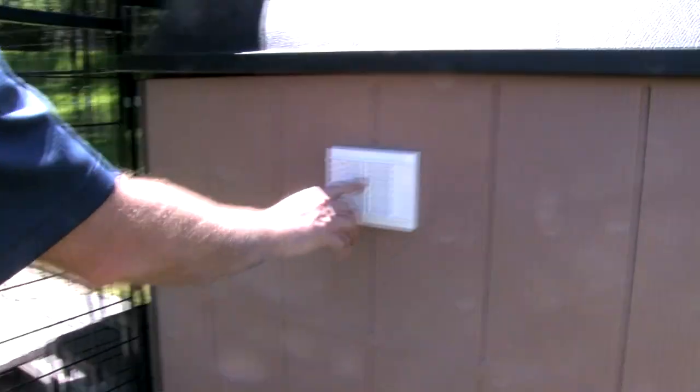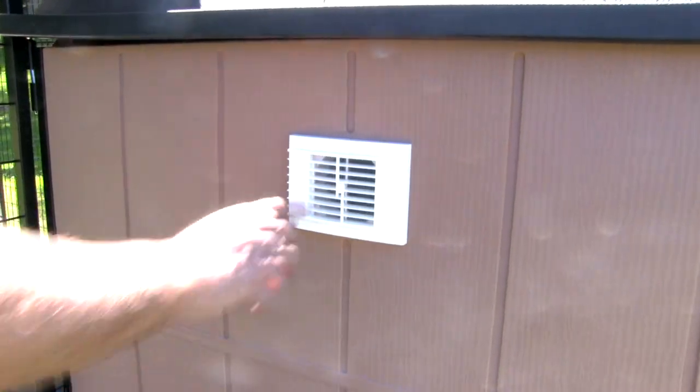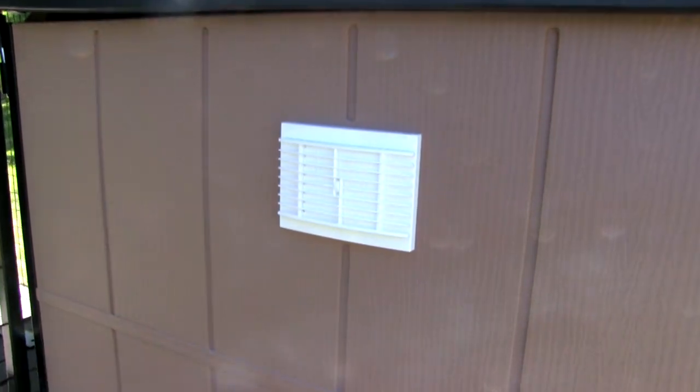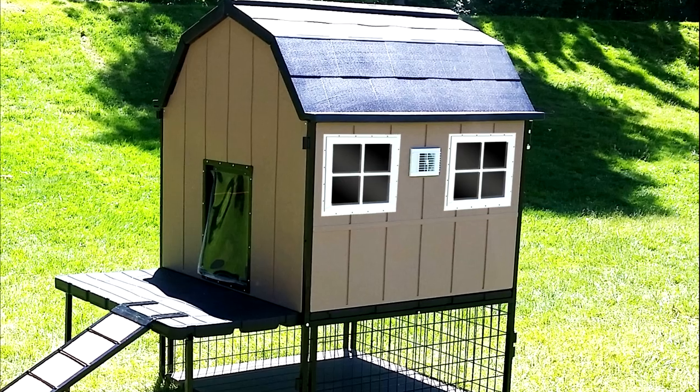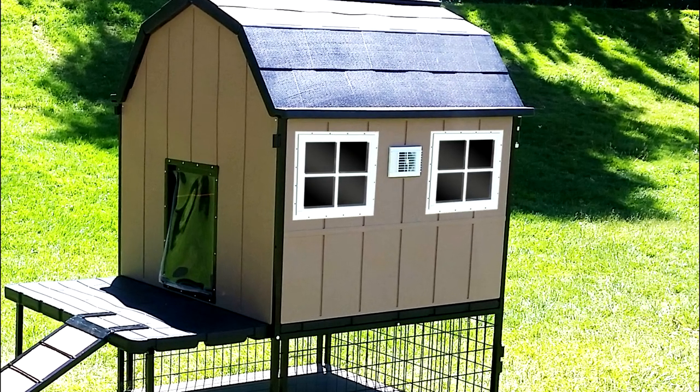There's a vent here that's openable or closable, so you can allow more airflow or shut it when it's really cold outside. There are also two panels where you can install windows to get some more light into the kennel.